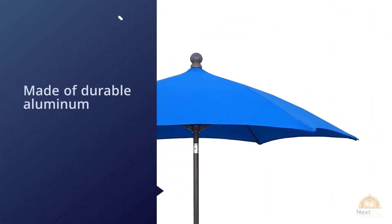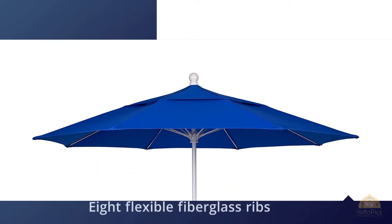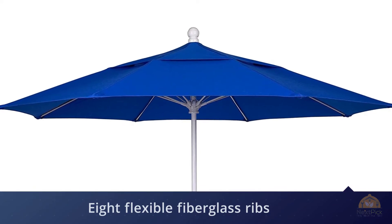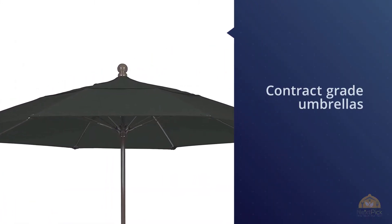This umbrella has been tested on a Brooklyn roof deck since April, covering some seriously gnarly Northeast spring weather. The 1.5-inch pole is made of durable aluminum, but it's the eight flexible fiberglass ribs with molded joints, hubs, and end tips that really make this umbrella stand up to heavy winds.